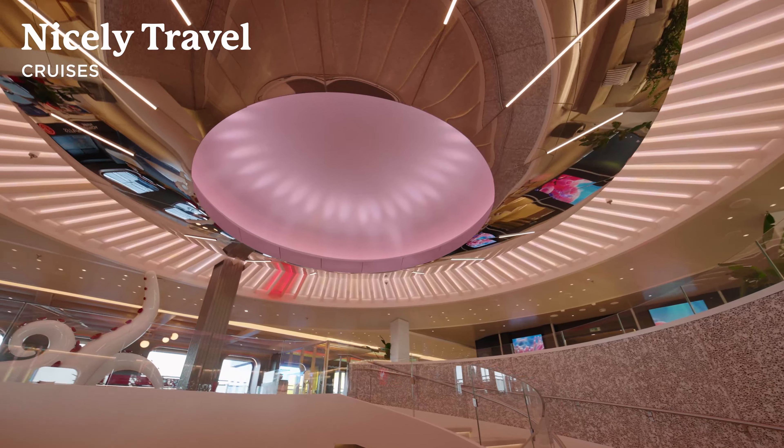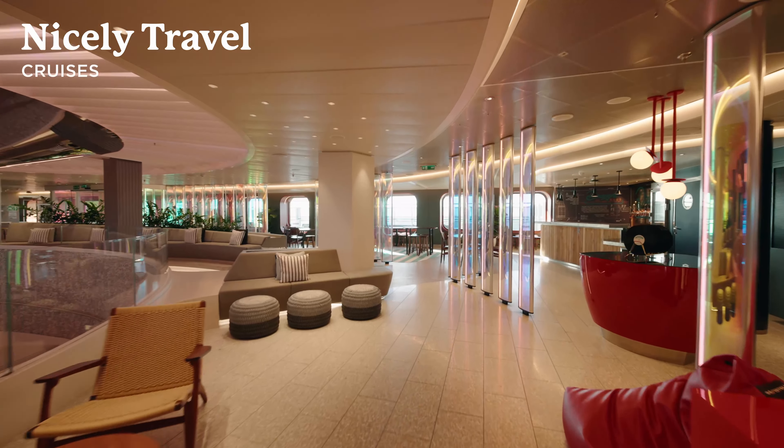Thanks so much for joining me on this tour of Virgin Voyages Beach Club at Bimini. If you liked the video, please hit that thumbs up button and subscribe, and until next time, keep traveling nicely.